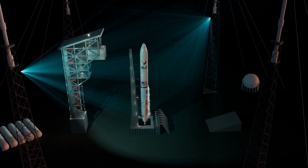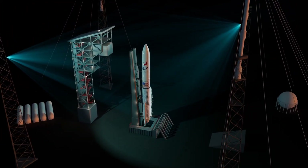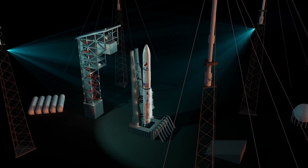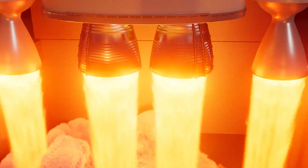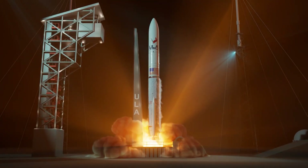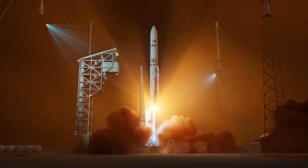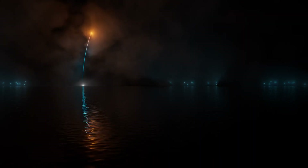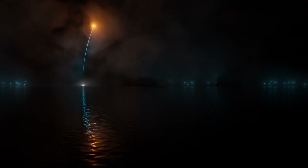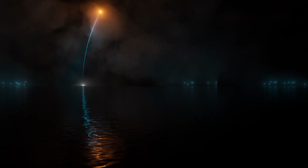Following final confirmation of rocket readiness, twin BE-4 engines and two GEM-63XL solid rocket boosters produce more than 1.8 million pounds of thrust to lift ULA's Vulcan rocket away from Cape Canaveral's Space Launch Complex 41. Shortly after liftoff, the rocket begins a pitch-over to attain the proper flight path while minimizing the dynamic pressure it experiences during flight.